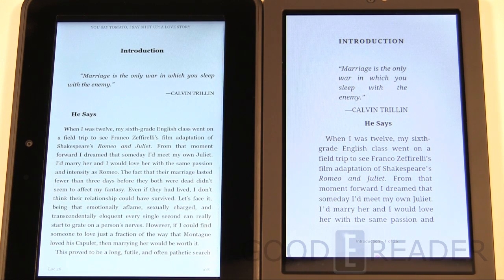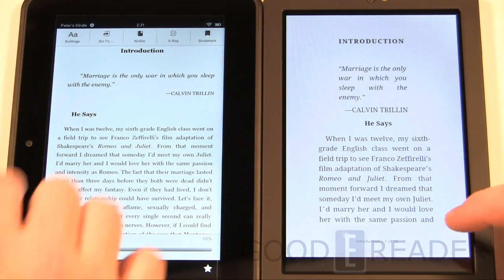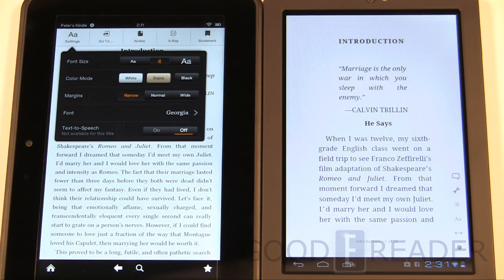X-Ray on the Kindle Fire will basically give you people, places, and things — where they're mentioned in the book — along with a brief history and description. It's perfect when you've picked up a book, started reading it, put it down for a few months, and come back and don't know who's who or what's happening. You can get a quick synopsis. We're not talking about how popular the book we're testing is — we're looking at the core reading experience.